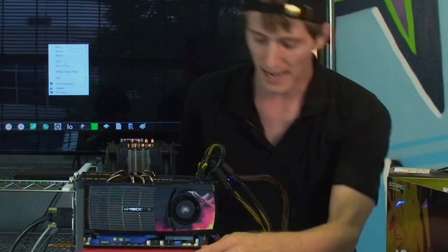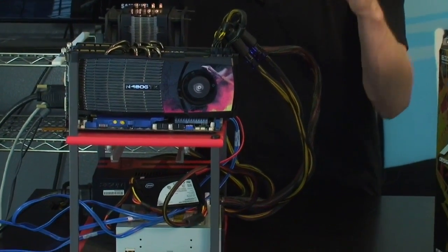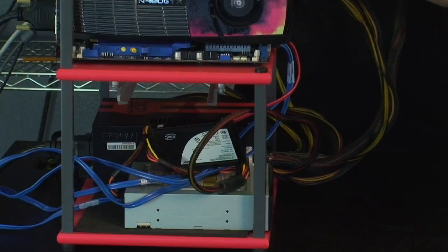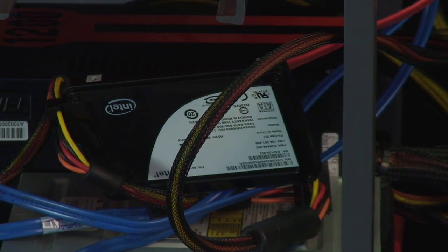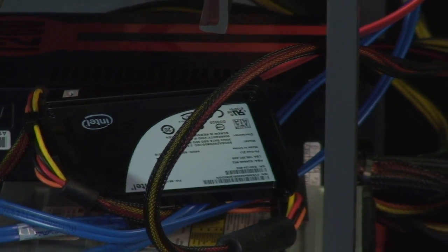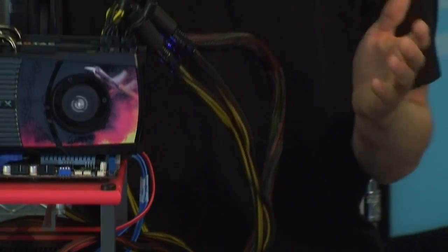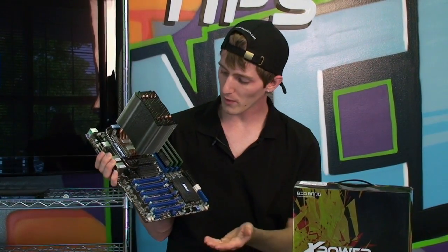Last but not least — SSDs. SSD drives when they came out were around $500. And that's the whole point: because someone was willing to spend a thousand dollars on a processor, five hundred dollars on a graphics card, and five hundred dollars on an early low-capacity SSD, now you can buy all of these things for much cheaper. Let's have a look at some of the features that MSI includes with the Big Bang X Power that we can expect to see trickle down.